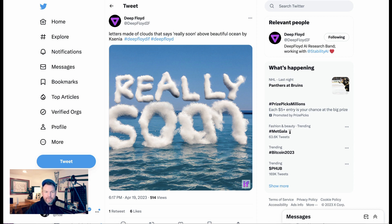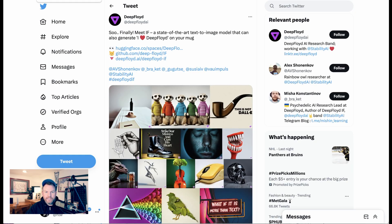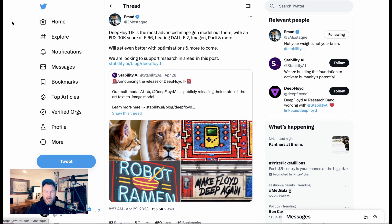It appears that Deep Floyd has been working on a solution to that. These are all teaser images that have come out. This is a new model from a team connected to the folks at Stability AI, who brought you Stable Diffusion and more recently Stable LM and Stable Vicuna. Imad, the CEO of Stability AI, writes: 'Deep Floyd IF is the most advanced image gen model out there with an FID 30K score of 6.66, beating Dall-E 2, Imagen, Parti, and more.'